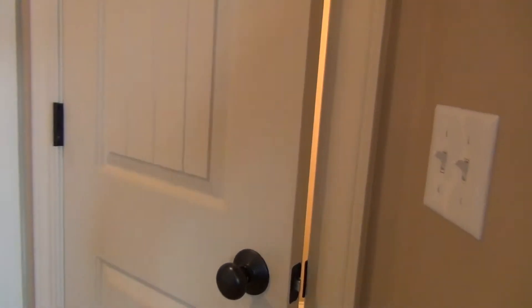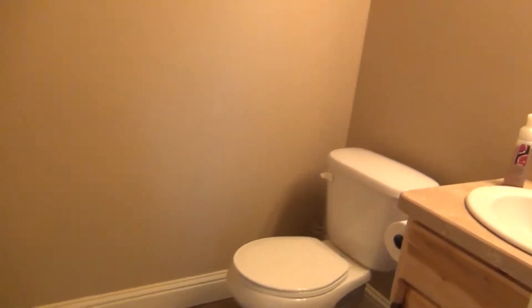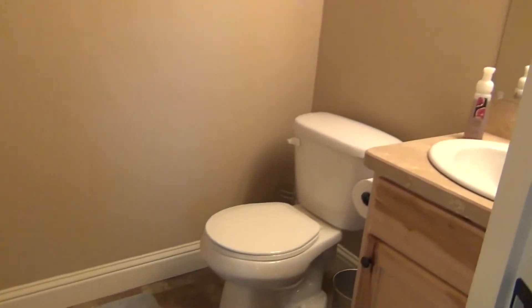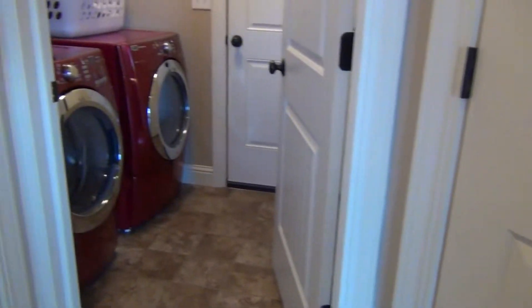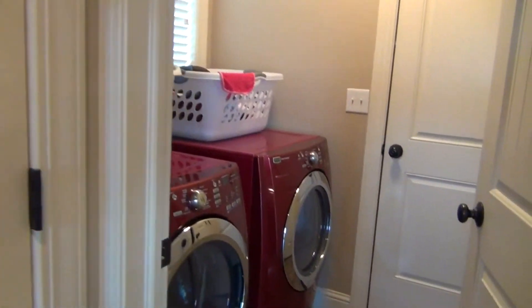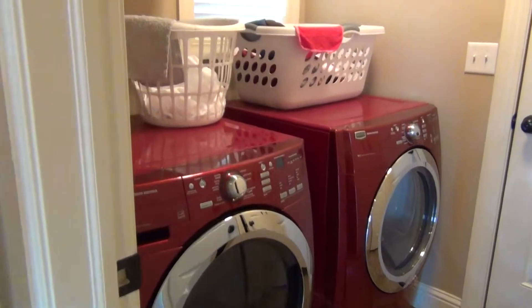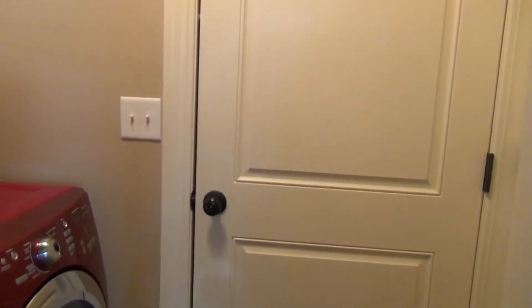In here we have our pantry and another bathroom. Over here we have our gas furnace and utilities. Towards the garage, here we have the laundry room with some shelving and another linen closet.